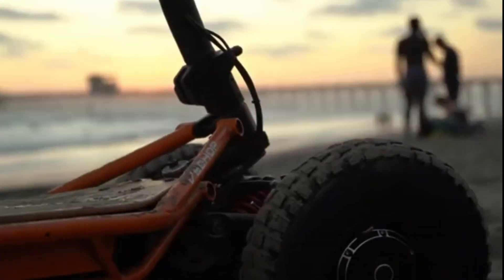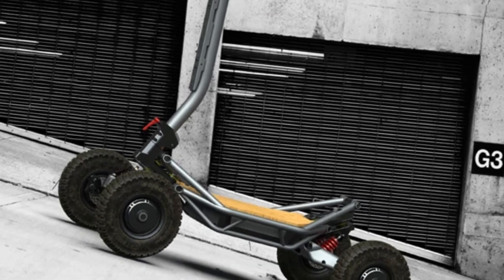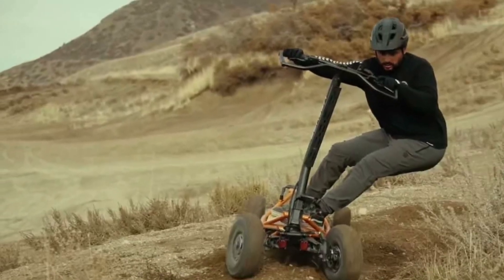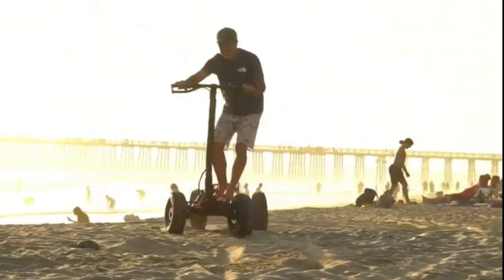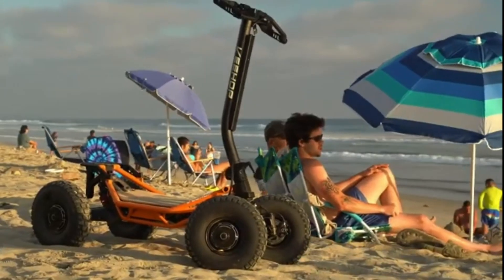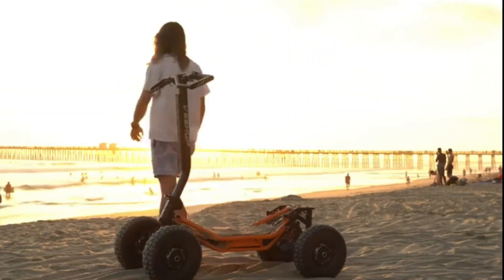Crafted from aircraft-grade aluminum, the V-Hop balances lightweight design with rock-solid durability. A smart multifunction display gives riders instant access to performance metrics and controls, while the modular plug-and-play architecture simplifies upkeep. With modern touches like an RFID key card system and intelligent control features, it's built for both security and convenience. Priced at $3,590, the V-Hop is a trail-ready electric beast engineered for those who crave freedom beyond the pavement.